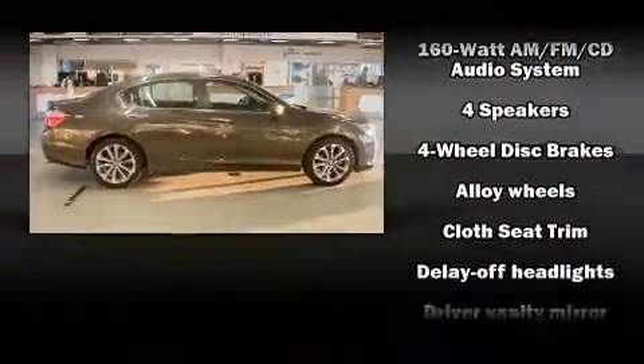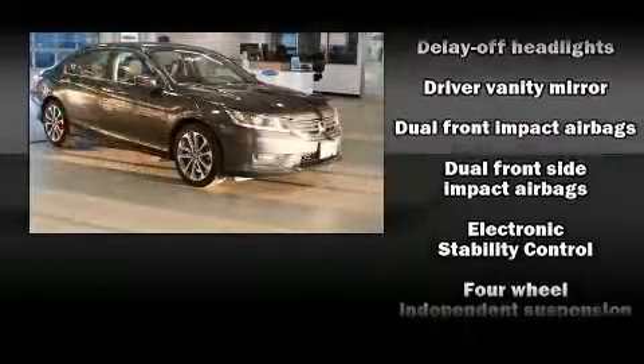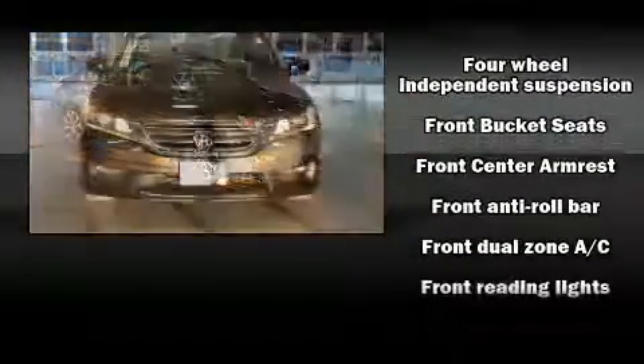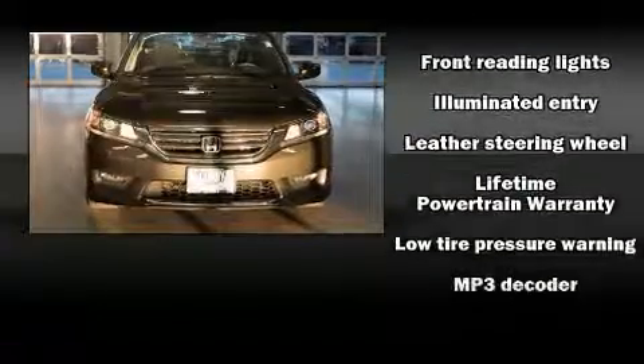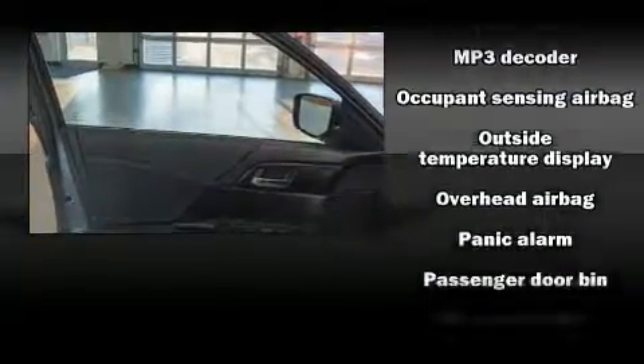Top features include front fog lights, speed-sensitive wipers, a trip computer, and air conditioning. Audio features include a CD player with MP3 capability and four well-positioned speakers. In the event of a rollover collision, side curtain airbags provide additional protection for outboard-seated passengers.